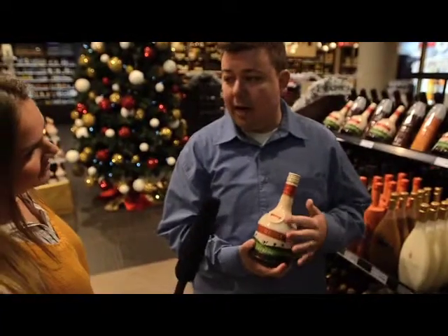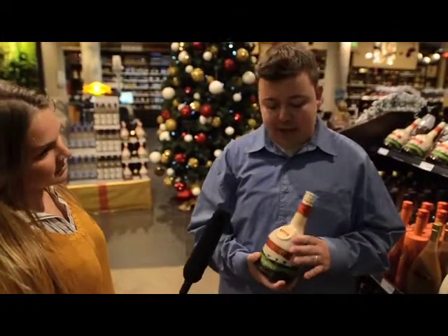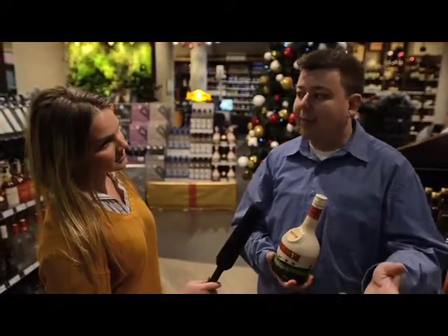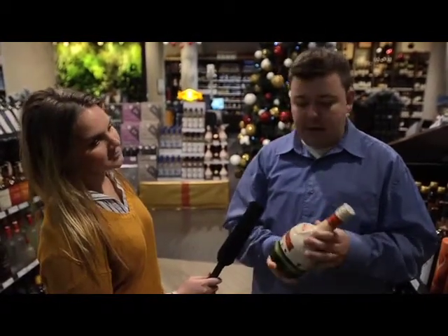St. Remy is Remy Martin Cognac. They also have St. Remy Brandy, which they made outside of different regions. Cognac is brandy, but Cognac is very special brandy, so you know you're going to get a solid product from a name you recognize.